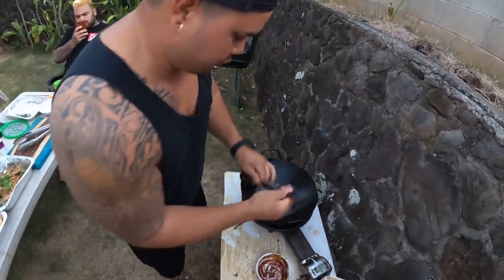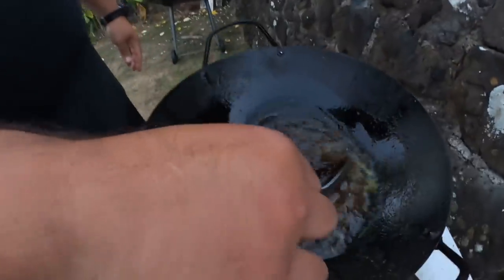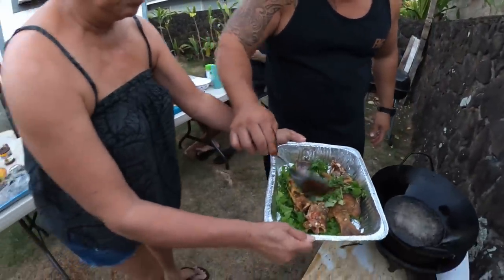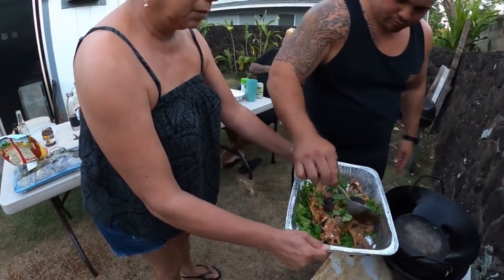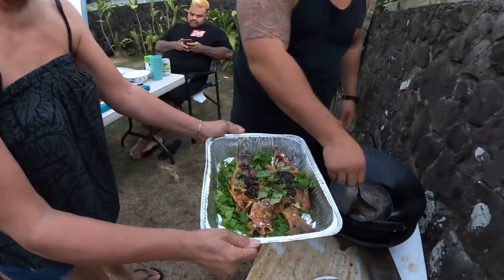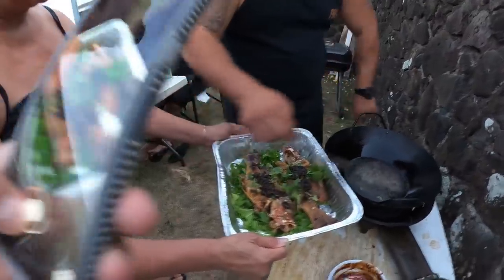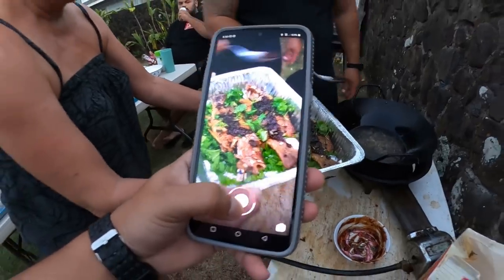We're gonna caramelize the sauce here real quick. We put in some cooking oil and then add the black bean sauce. Okay, next pan.